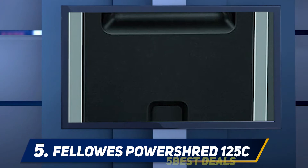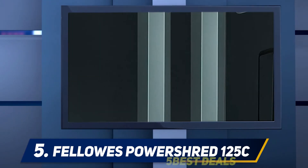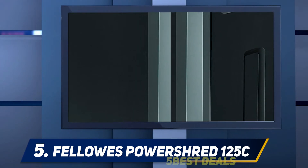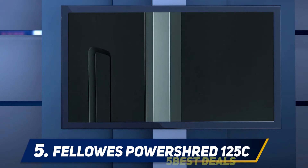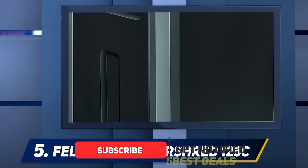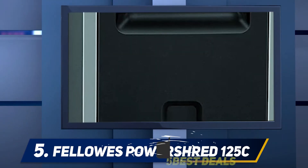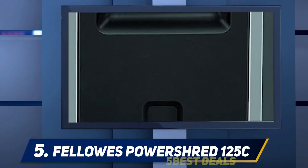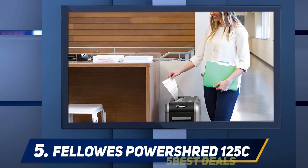Like other PowerShred models, it is designed to power through tough jobs without jamming, with auto-detection sensors that prevent it from running over capacity. Where the PowerShred 125C stands out is its ability to tackle up to 20 papers at a time and its extra-large 14-gallon wastebasket, allowing you to go longer between emptying than most shredders, saving a significant amount of time.